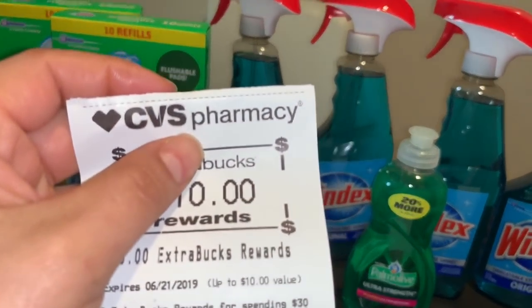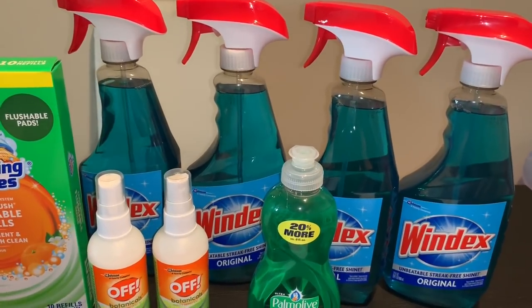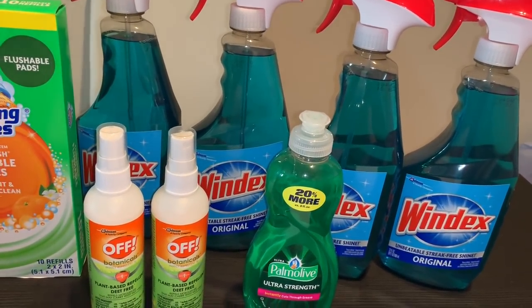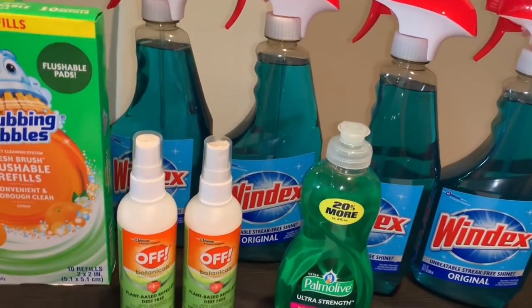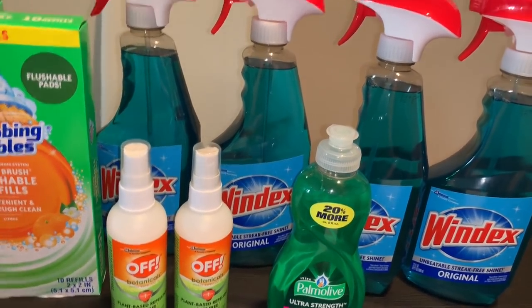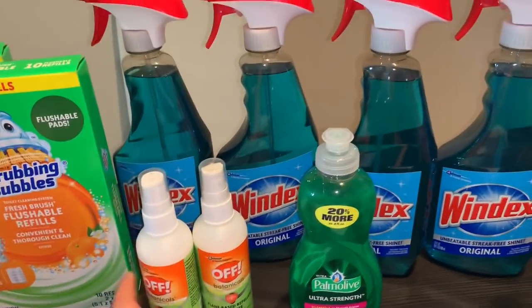I did lose Extra Bucks on this one too, but that's okay. In total I lost about $13 since I paid $3.88 out of pocket plus $20 in Extra Bucks, but I really needed these products — especially the Windex, since I was running really low on it.